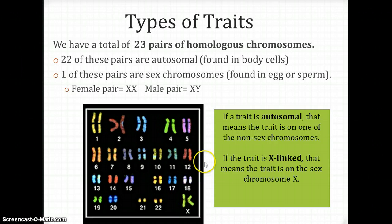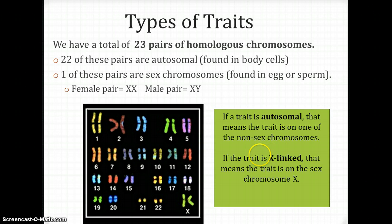We rarely find sex-linked traits on the Y chromosome, which is why they're called X-linked traits. That's why men have a higher percentage of getting certain sex-linked disorders — they don't have that extra layer of protection that women have. Now let's move into what we're going to talk about with pedigrees.